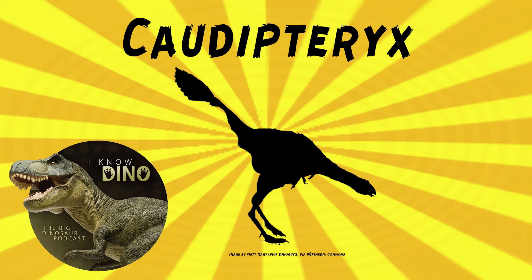Like early birds and the oviraptorid Heyuannia, it had a short third finger on its hands and short claws on its hands. The hand was longer than either the humerus or radius, the arm bones — pretty crazy that its hand is bigger than most of the arm, kind of like a bat. And it had long legs.